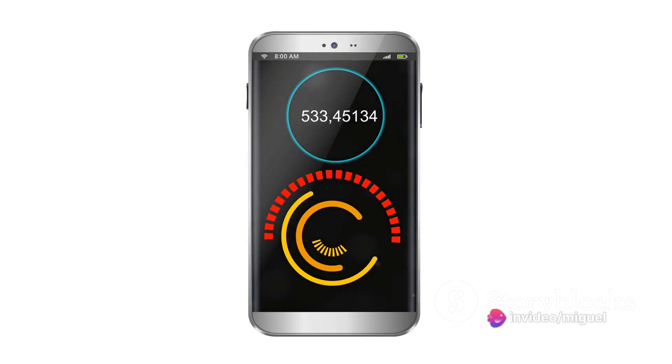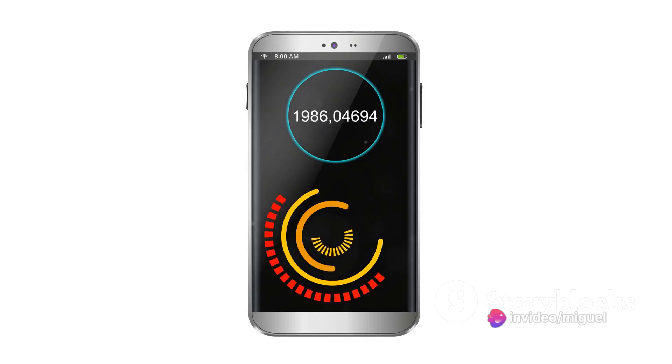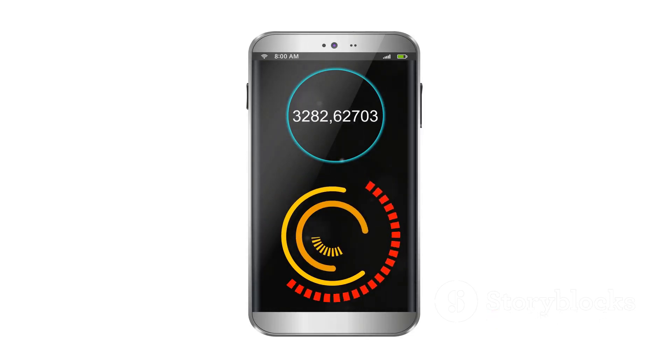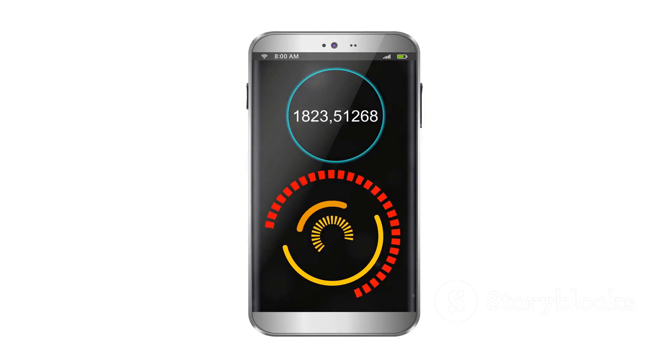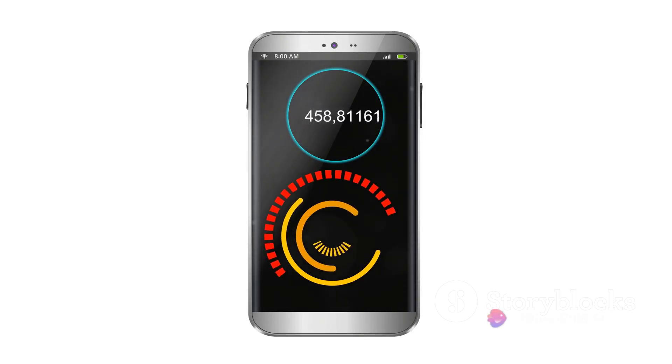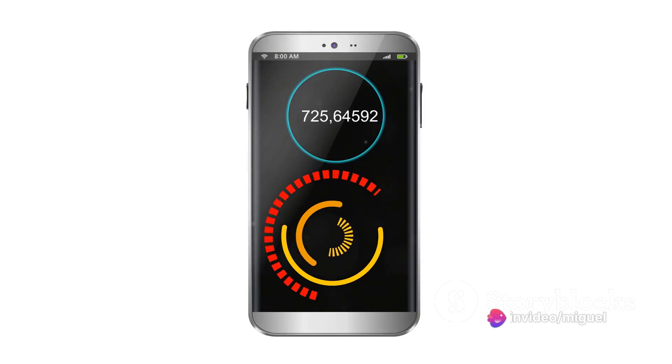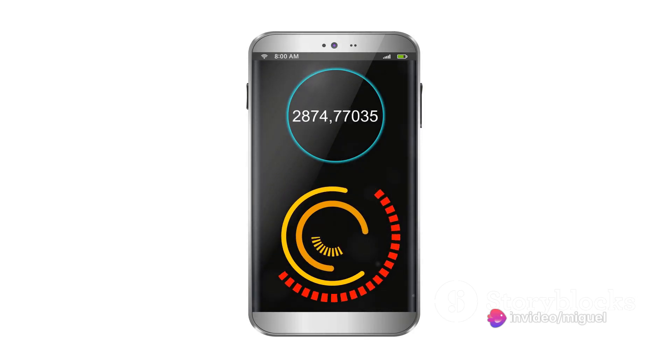Think of smoother gaming, where every frame is rendered with precision and without lag. Picture yourself toggling between multiple apps, all operating with seamless efficiency. This is what the powerful processor in the Galaxy S24 Ultra brings to the table. It's like having a supercomputer right in the palm of your hand.